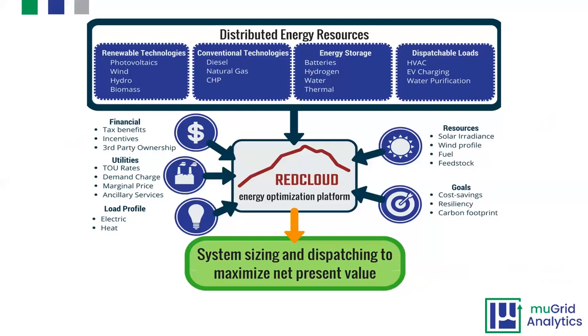The factors driving optimal sizing include: what revenue streams you want to pursue, what your load profile looks like, and what these technologies cost. Battery costs have declined significantly. By bringing together all these technologies — solar, conventional generation, CHP — we are able to figure out the optimal system sizing and dispatching to maximize the net present value of the project. That's really the goal of driving the economics of these types of projects.